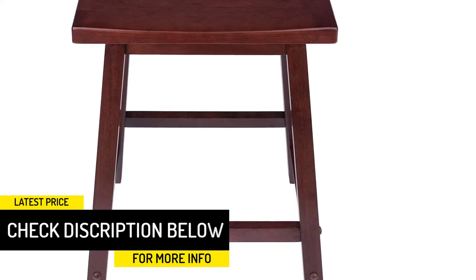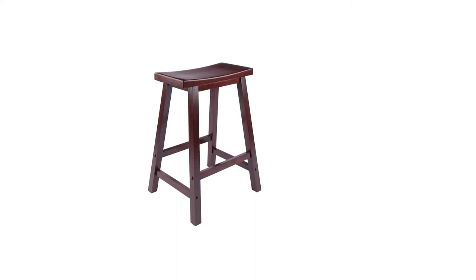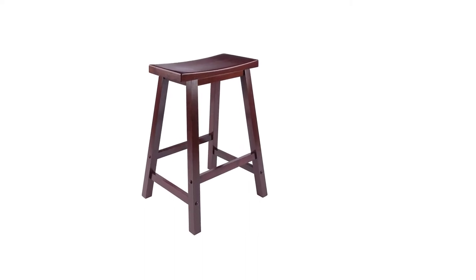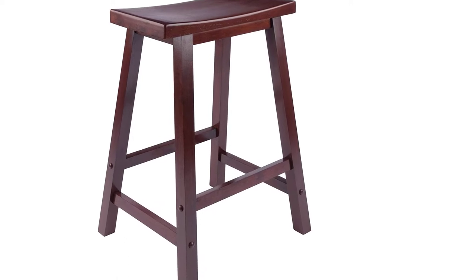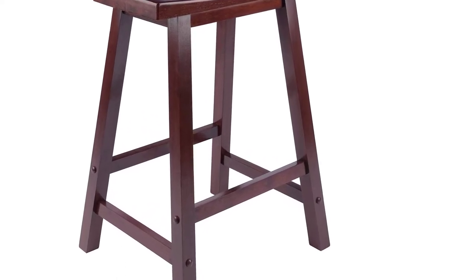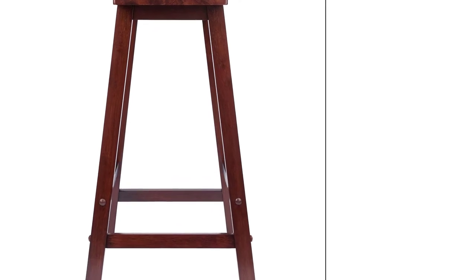If you are a do-it-yourself enthusiast, you'll love this stool — it comes with all the pieces, tools, and hardware needed to assemble it yourself. The best part is that this stool is extremely affordable compared to other bar stools in its class, providing an economical option for those who want to customize their outdoor or indoor space with stylish, elegant bar stools.